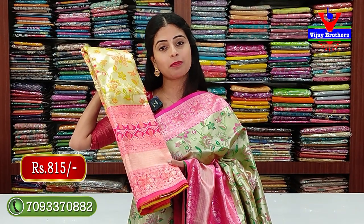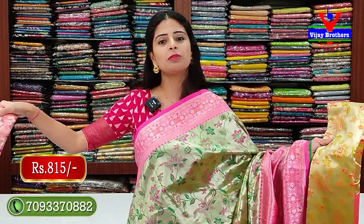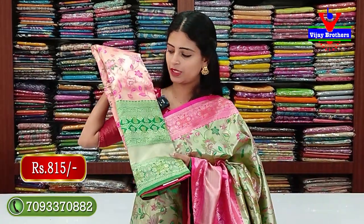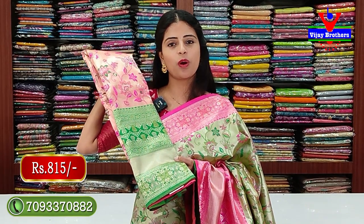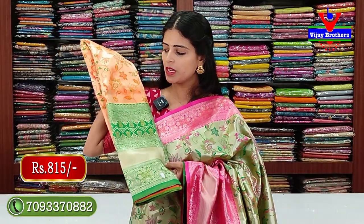Next combination: green with peach color combination - pinkish-peach combination, very bright and attractive. ₹815. Also available in light baby pink with green color combination - same pattern. Many different combinations available. Orange and green combination is the best - bright and vibrant. ₹815.